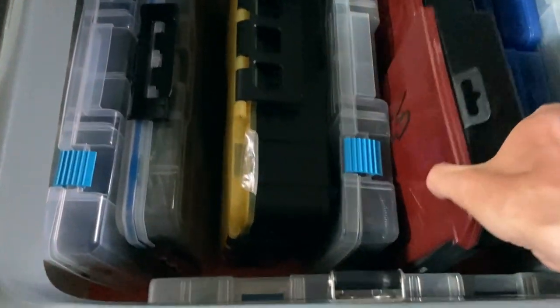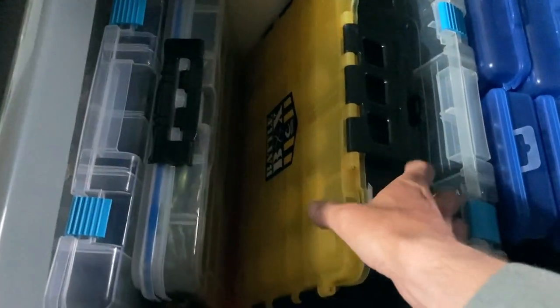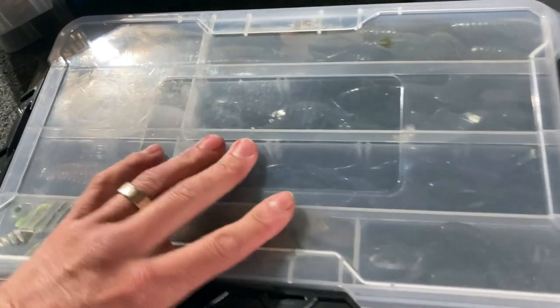Then we start getting into the plastics. I've got BioSpawn here - shaky heads, shaky worms, Gene the Ruse. I've got the Cow Coast. I think these are Reaction Innovation Twerks - yeah, those are all the Twerks and some Beavers there. I carry a lot of soft plastics.